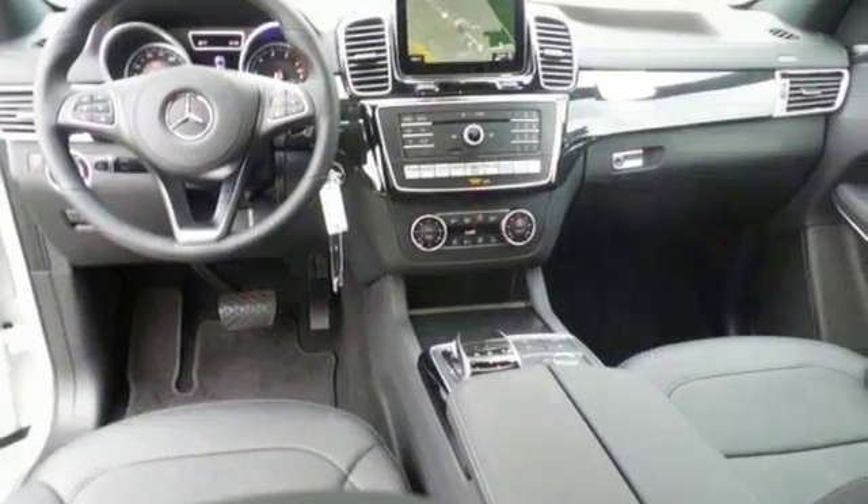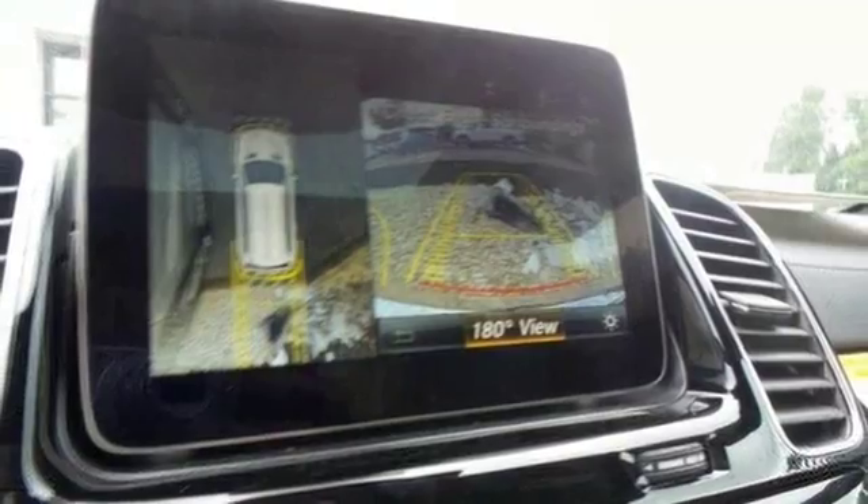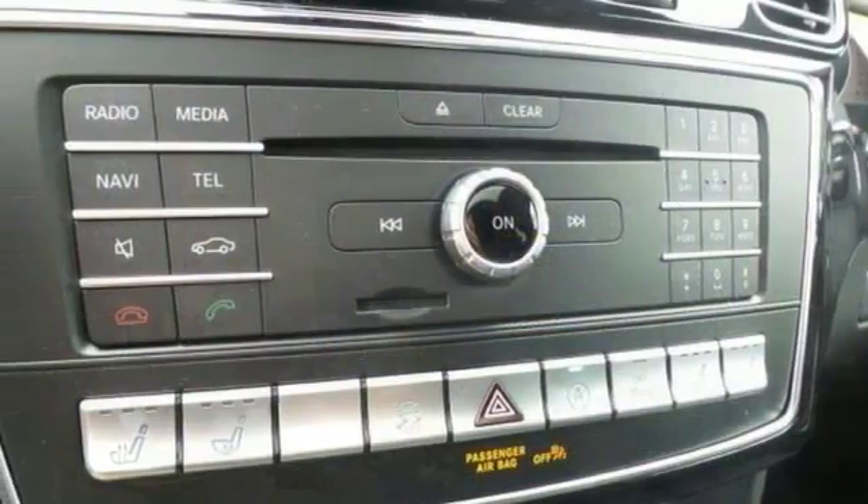It's nicely equipped with heated leather memory seats, navigation, and a blind spot sensor. It also offers a sunroof, climate control, and rain-sensing wipers. It's ready for anything, so come and get it.